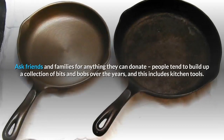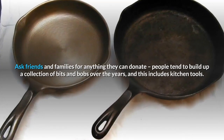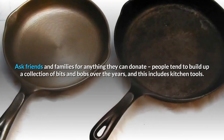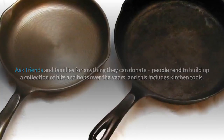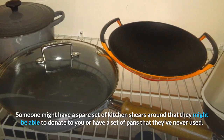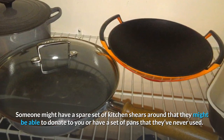Ask friends and family for anything they can donate. People tend to build up a collection of bits and bobs over the years, and this includes kitchen tools. Someone might have a spare set of kitchen shears they could donate to you, or a set of pans that they've never used.